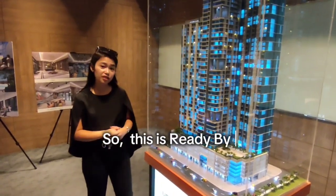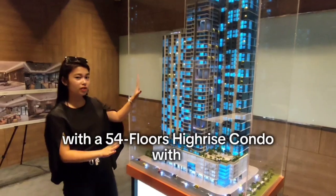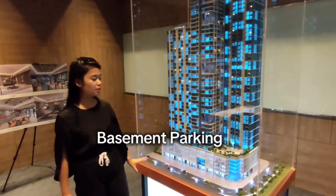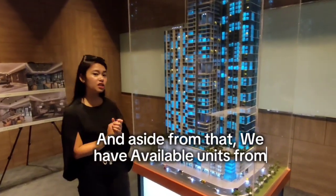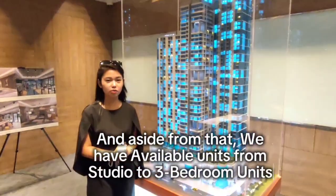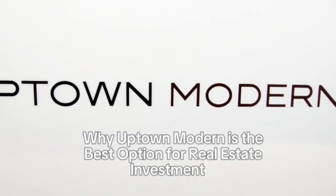This is ready by June 30, 2031, with a 54-floor high-rise condo with basement parking and podium parking. We have available units from studio to one-bedroom units. Afton Modern is the best option for real estate investment.